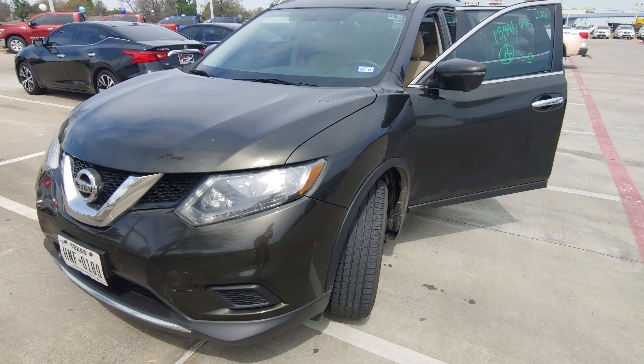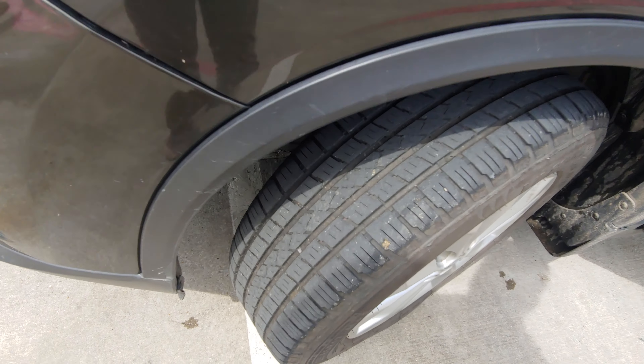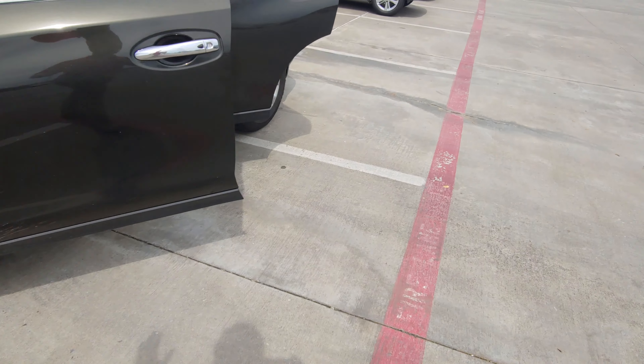Hey, Ms. Williams, it's Austin over here at Nissan in Greenville. This is one of those rogues that was in your respective budget. It does still have good tread on the tires. The body's in great shape — it is dirty.